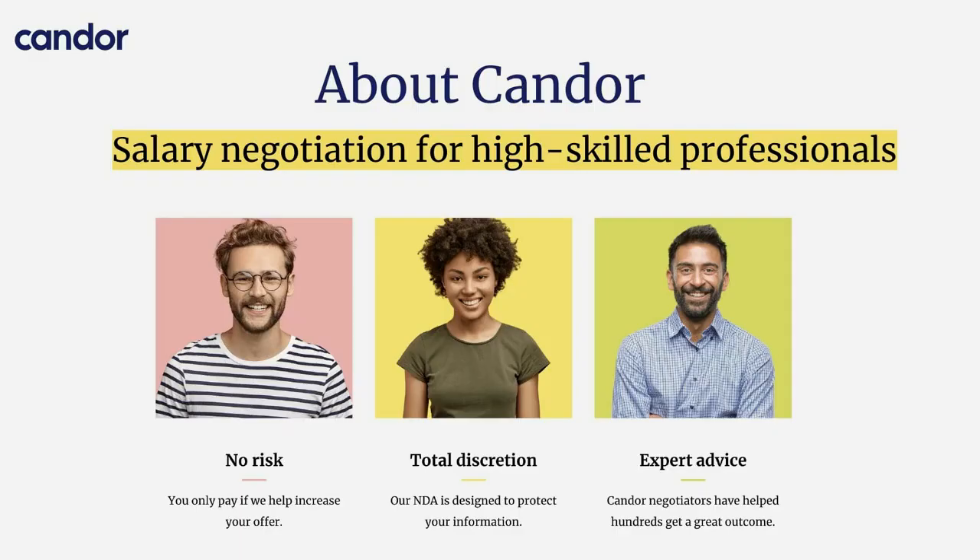That's all we have for you today on practical tips on getting hired. This video was brought to you by Kandor — we do salary negotiation for tech professionals. If you have an offer right now, whether it's from Google or another company, you can always reach out. You don't pay us anything unless we increase your offer, so we'd love to take a look and give you some advice on how to handle it.